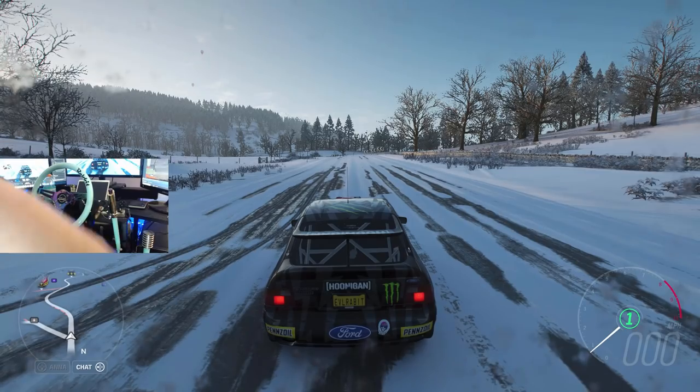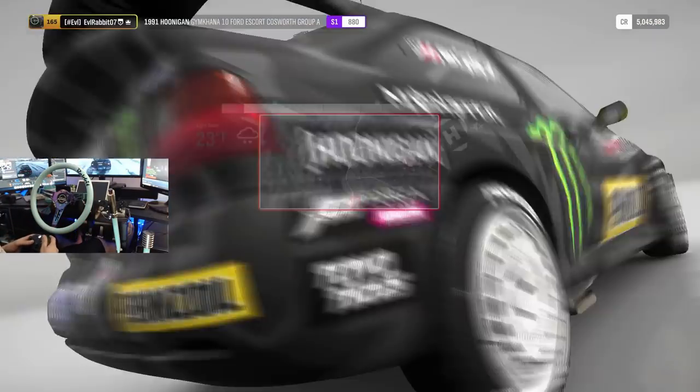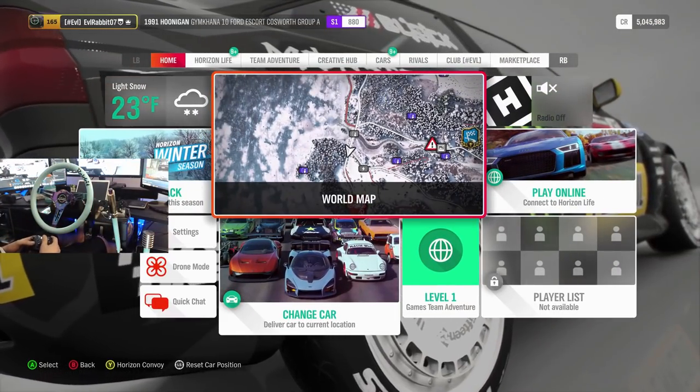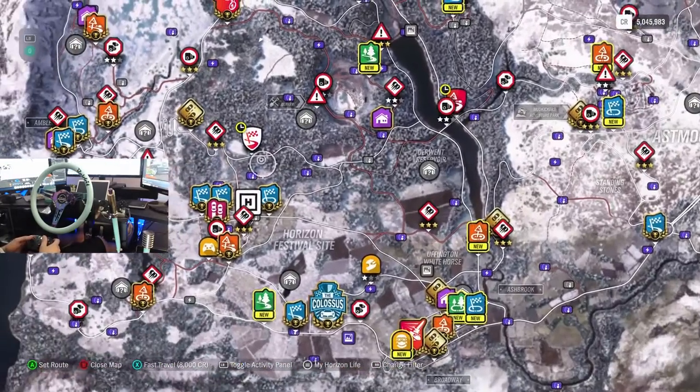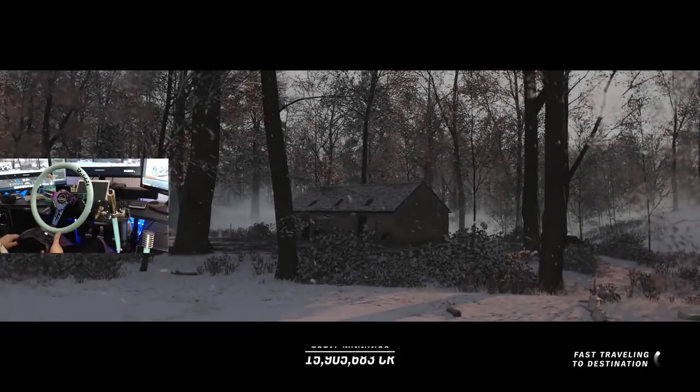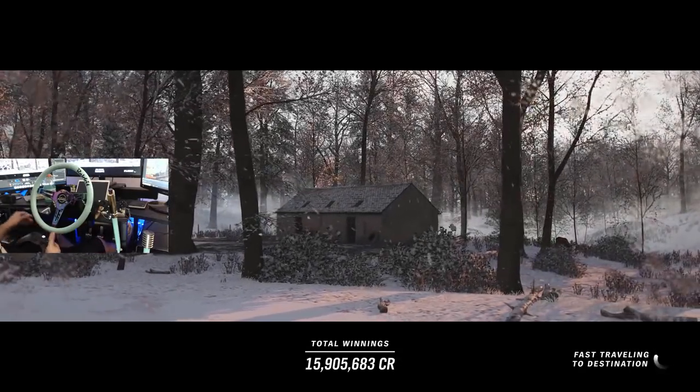Maybe we will just switch the tires real quick on this car and then head to the next event. I'm going to do that real quick and go to the next event, which is actually right above it. We'll see you guys when we grid up. Hopefully we'll put some snow tires on this car and we'll be good to go.